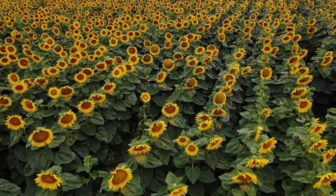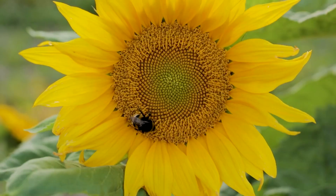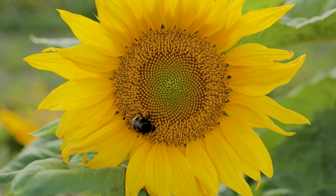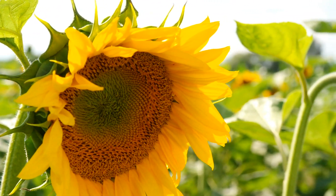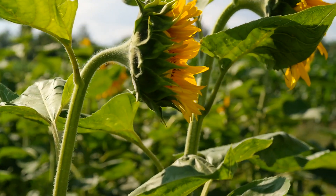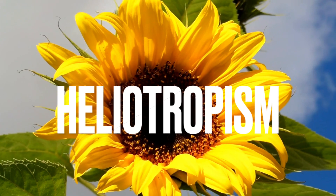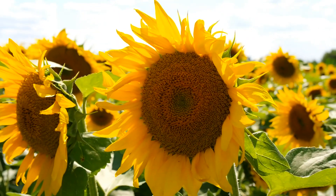Sunflowers belong to the Astraceae family and are native to the Americas. They are known for their bright yellow petals and large central disk, which is actually composed of many tiny flowers called florets. But what makes sunflowers so unique is their ability to track the sun as it moves across the sky. This is known as heliotropism. So, how do sunflowers accomplish this remarkable feat?